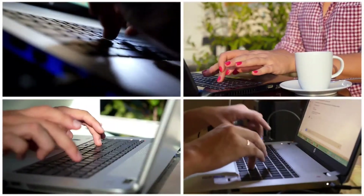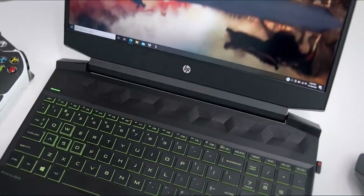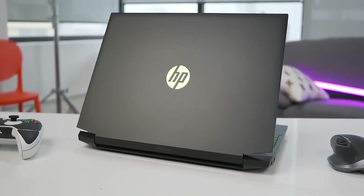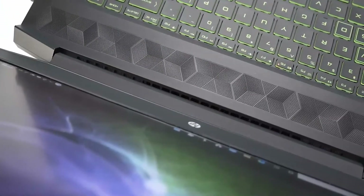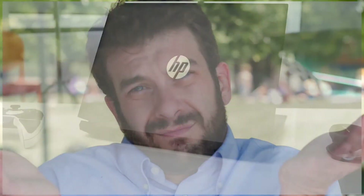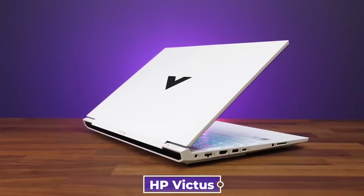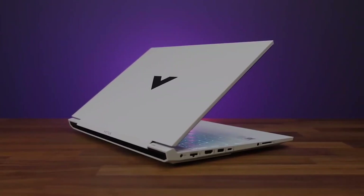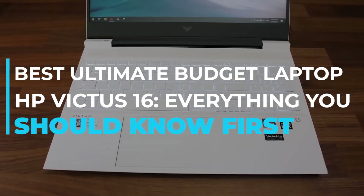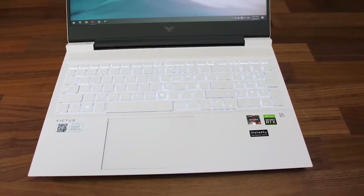There are other problems more aggravating than the issues mentioned, but these are crucial for gamers. Thankfully, you don't have to accept that your laptop is damaged forever. We hope that our troubleshooting has been of use to you. If fixing won't work and you're looking to replace your HP Pavilion Gaming Laptop, you're in luck — its successor, the HP Victus, has been released. Check out our following review: Best Ultimate Budget Laptop — HP Victus 16. Thanks for watching!